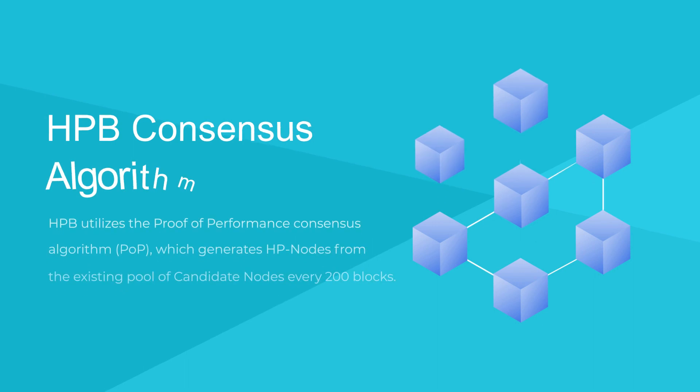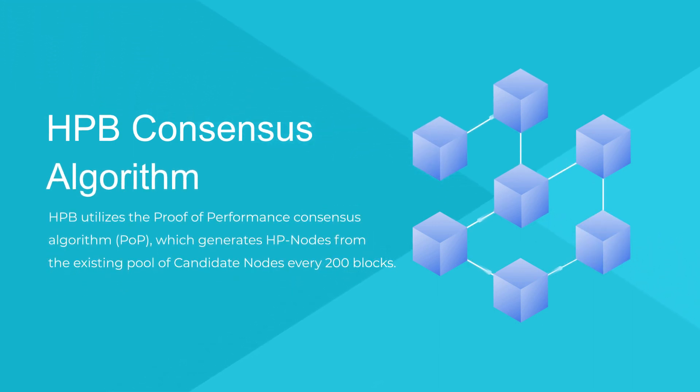HPB Consensus Algorithm. HPB utilizes the Proof of Performance Consensus Algorithm, which generates HP nodes from the existing pool of candidate nodes every 200 blocks.